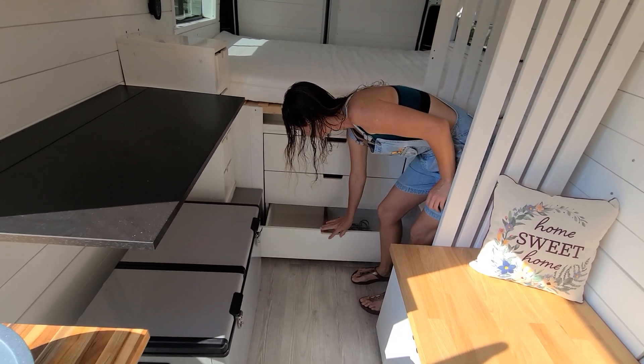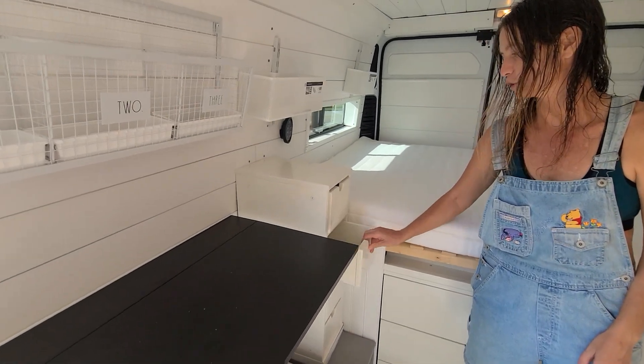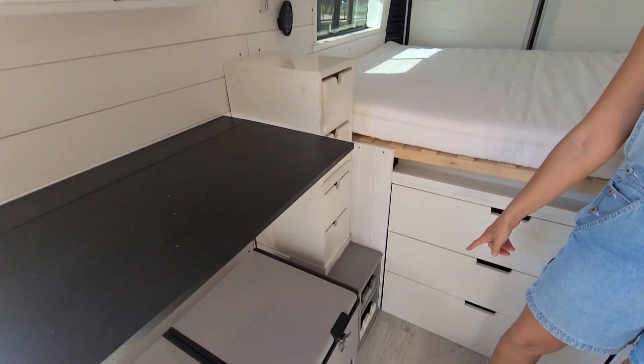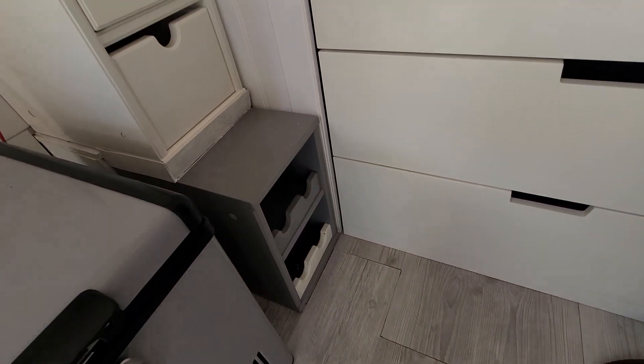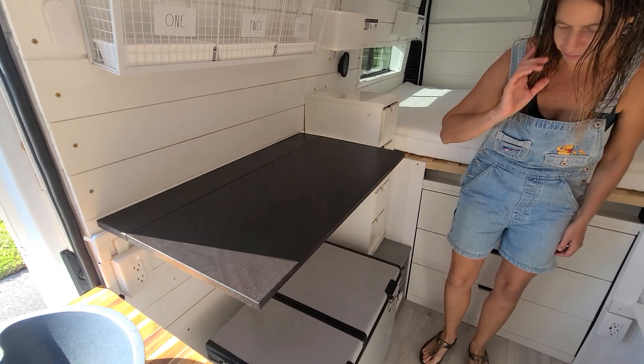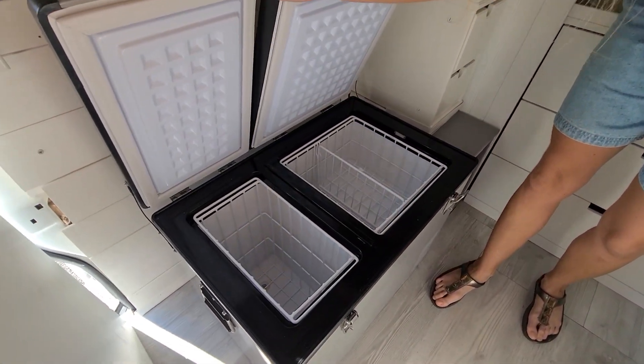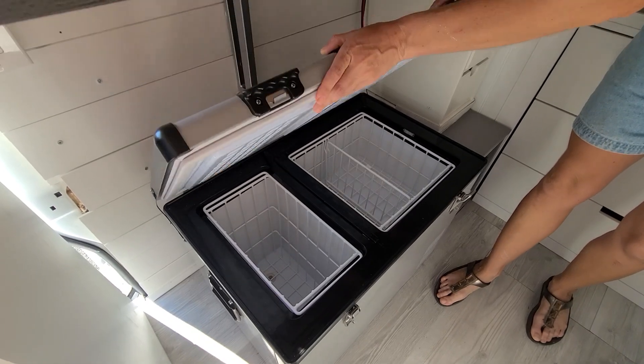Excellent — good use of space. We have drawers in here, smaller drawers for smaller items, and a wine rack! Look at that, guys — a nice little custom touch. We also have the refrigerator and freezer: it's a 54-quart unit running on 12 volts, so it doesn't take much power.